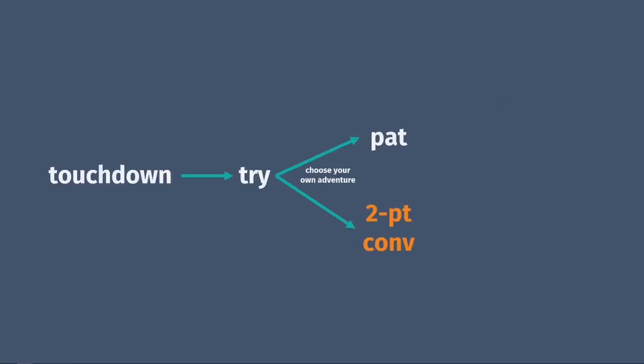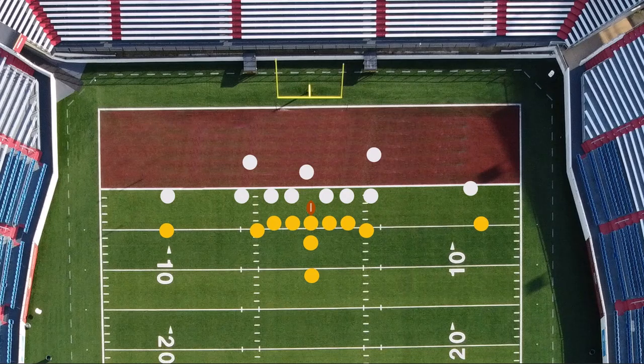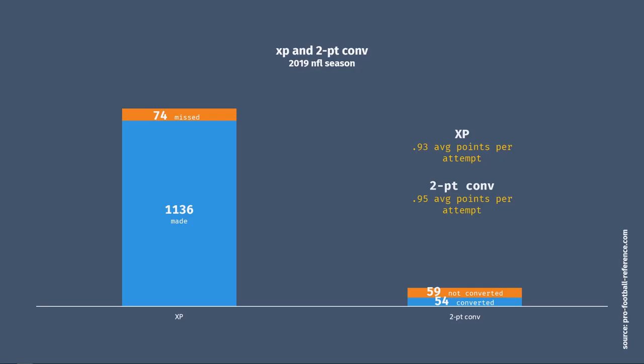The other option you have, rather than trying to kick an extra point, is a two-point conversion, or to go for two. In this case, the ball is still placed at the two-yard line and you essentially have to score another touchdown to get your two points. You're close, but you only get one chance, so it only works out about half the time.